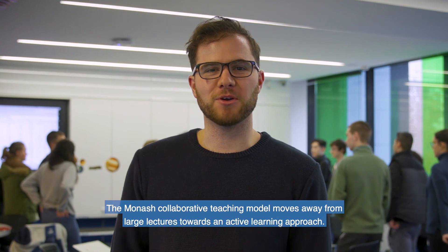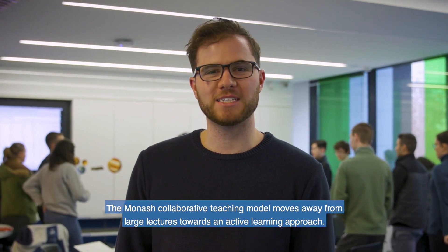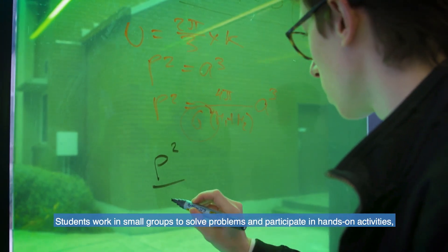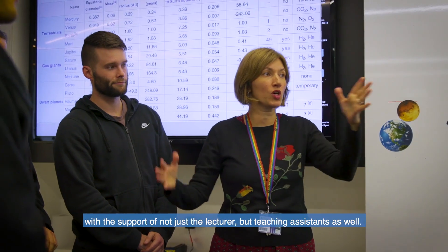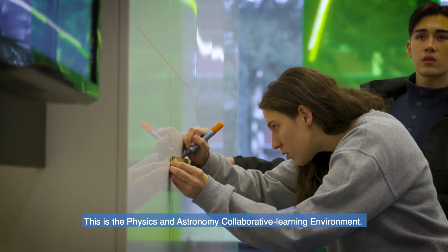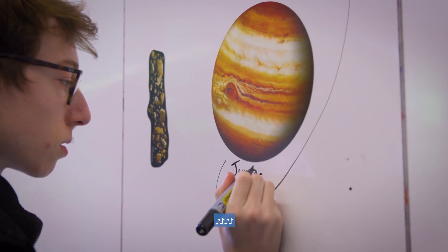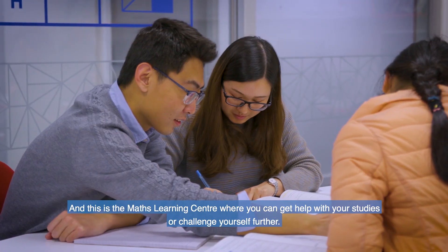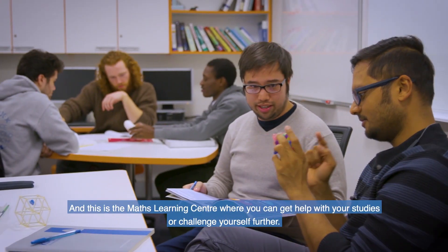The Monash Collaborative Teaching Model moves away from large lectures towards an active learning approach. Students work in small groups to solve problems and participate in hands-on activities, with the support of not just the lecturer, but teaching assistants as well. This is the Physics and Astronomy Collaborative Learning Environment. And this is the Maths Learning Centre, where you can get help with your studies or challenge yourself further.